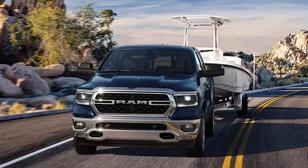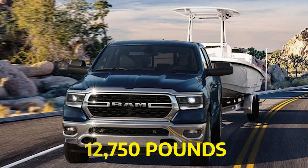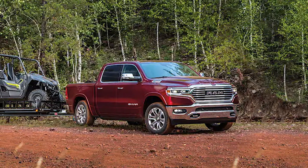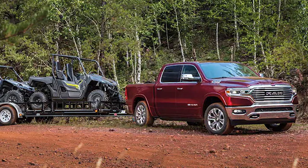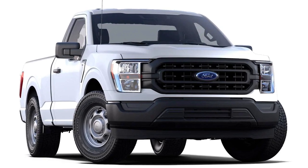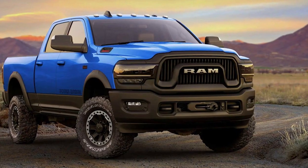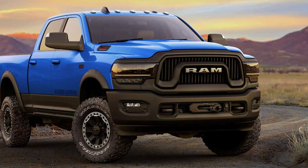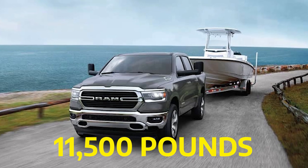The 2023 Ram 1500 is a powerful beast capable of towing up to 12,750 pounds and can carry a payload of 2,320 pounds. Its towing capacity ranks as the second best among all pickup trucks, left behind only by the Ford F-150, which can tow up to 13,000 pounds. Still, the difference is not significant by any means. The more passenger-friendly 1500 can still tow up to 11,500 pounds.